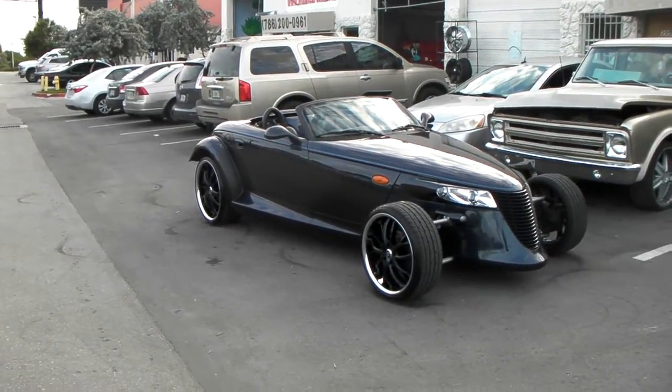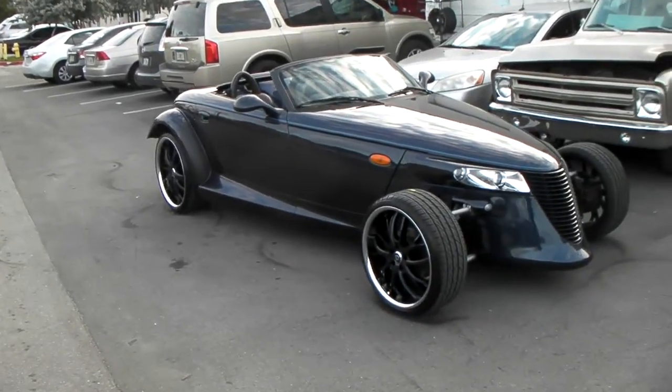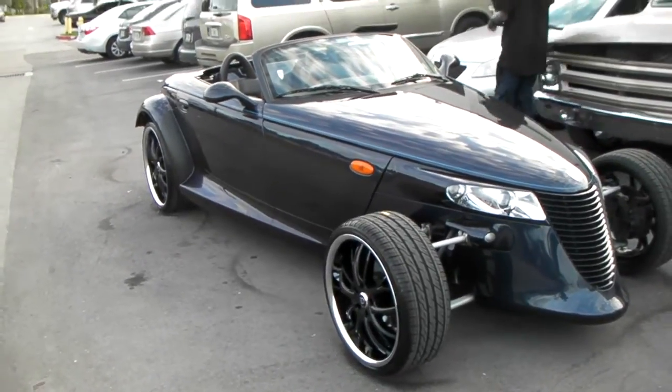This is your boy KB from Dublin Tires TV at DublinTires.com. We got one that's kind of special today — got the Chrysler Prowler. This is a 2001; they only made these up to 2002.